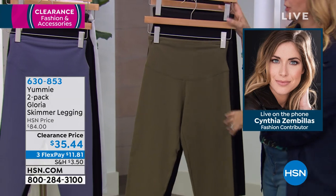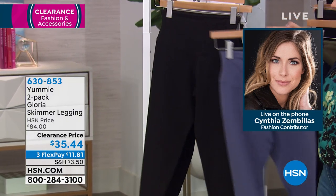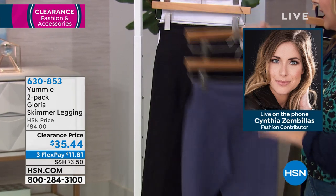Sizes go from extra small through extra large, 1X, 2X, and 3X. We also have it in indigo black, and then in black white.